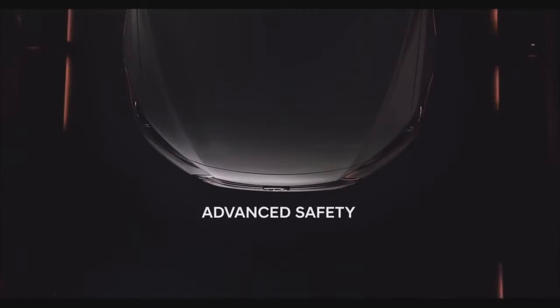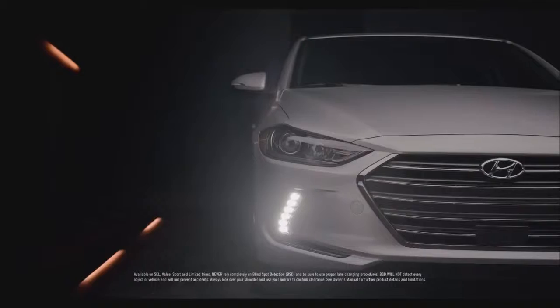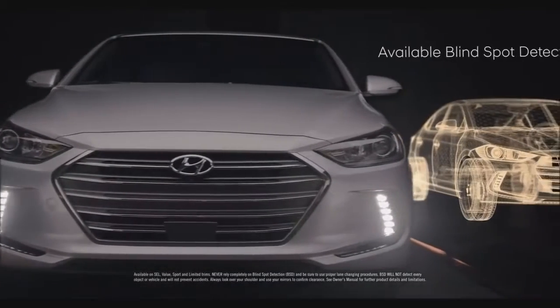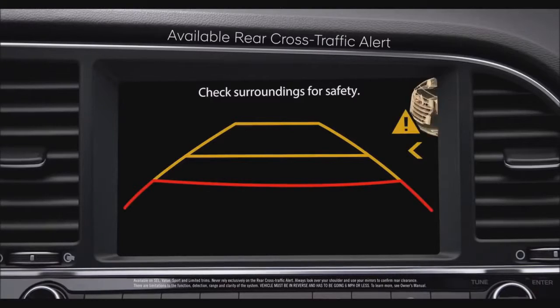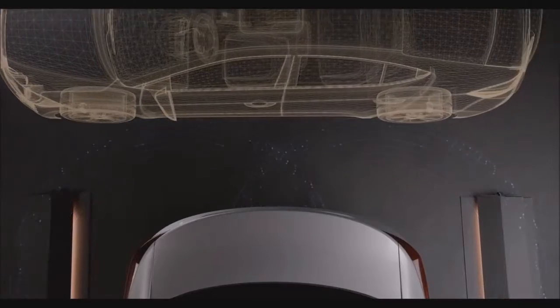Everything we've done to make the Elantra the best compact on the road means nothing if it isn't safe, which is why we've gone to such great lengths to make certain all the safety features we've engineered into it are the best they can be. Available blind spot detection is designed to alert you when there's a vehicle in your blind spot before you change lanes. An available rear cross traffic alert helps warn you if cars are approaching from the side when reversing out of a parking space.